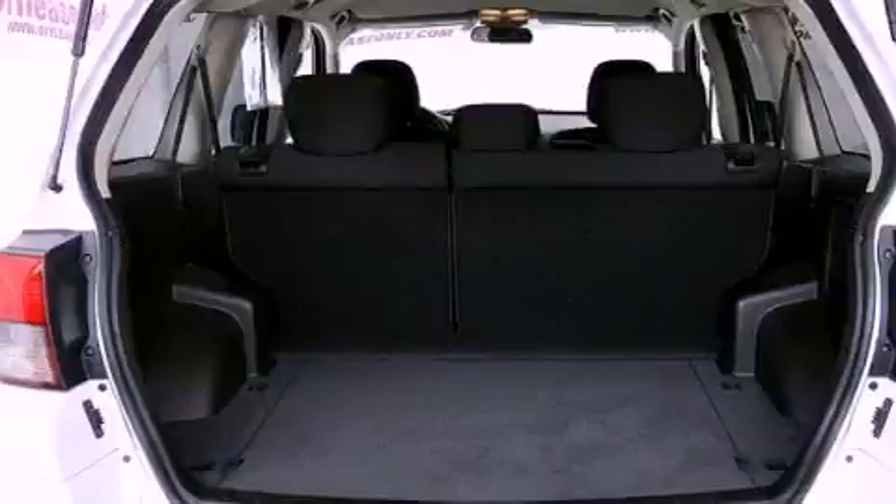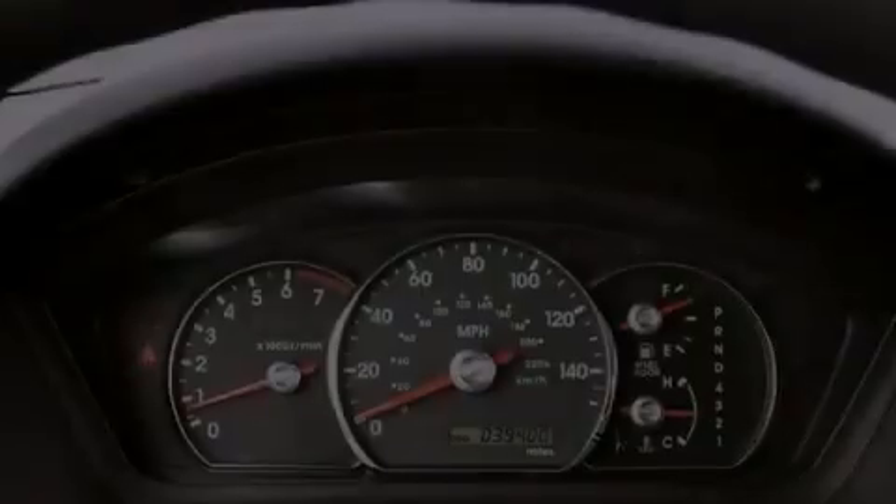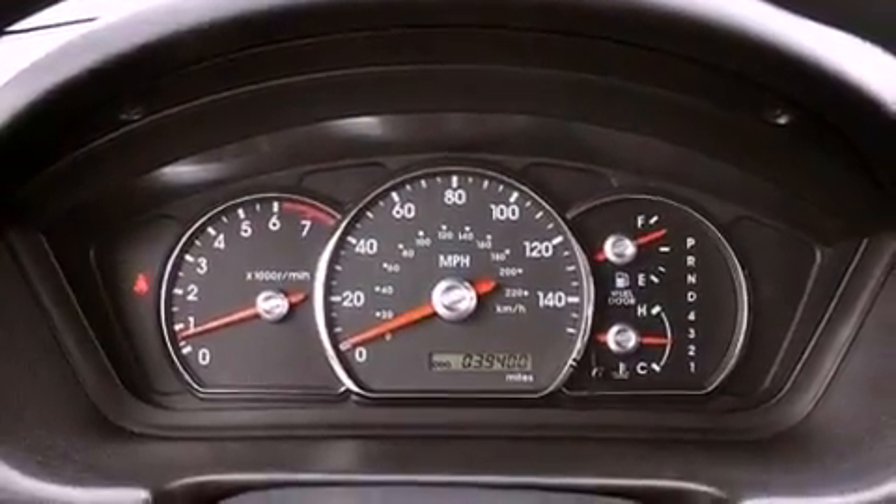Air conditioning, cruise control, full power accessories, a CD player, and an illuminated driver's side vanity mirror.